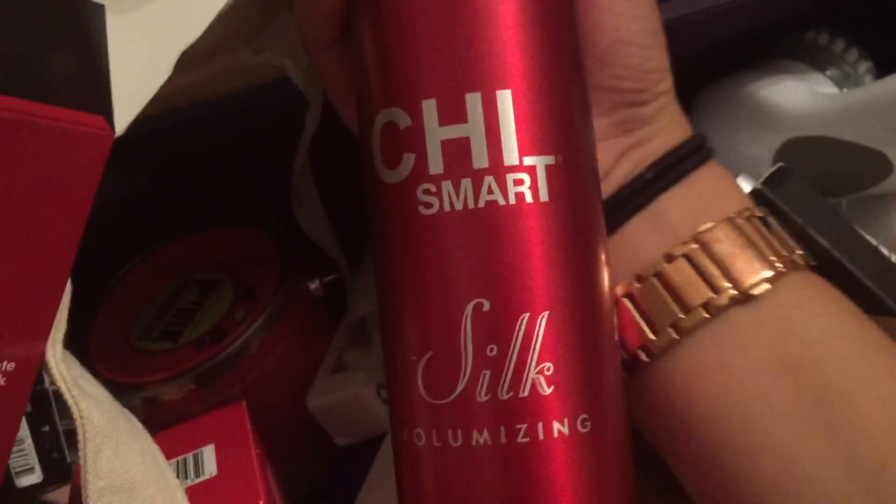They gave us Barbies — that's so funny. Eyelashes — I love eyelashes. Chi! I don't have Chi stuff — yay! Chi hairspray. Oh my god, I always saw Juicy Star 07, she always had Chi stuff. Oh, I'm so excited — my first Chi thing.